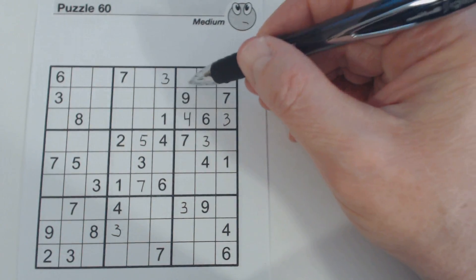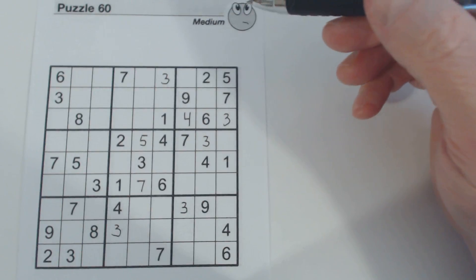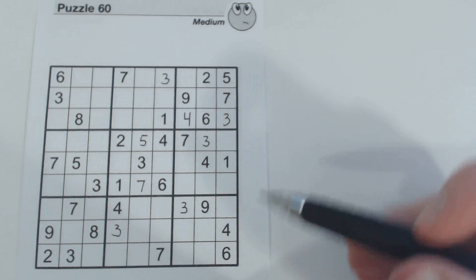So because of these one-eight twins, we found the fours, and we're also able to fill in all the threes. Let's continue on.